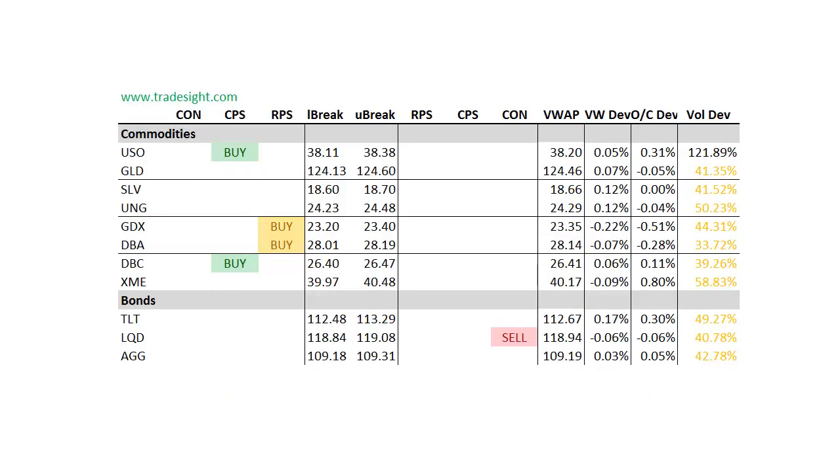Moving on to the commodity patch. This one is also definitely biased to the buy side. We have an upside CPS in the USO and also the broad-based DBC. The GDX and the DBA, while they were kind of sloppy on the day, did post RPS signals. As far as the bonds go, we had a downside contra candle form on the LQD but it wasn't very decisively below the day's open. So, considering that with the low volume, we could put that kind of on the margin — something to watch, but maybe not something we're going to commit to right away next week.